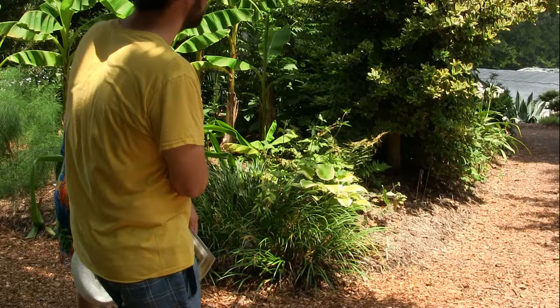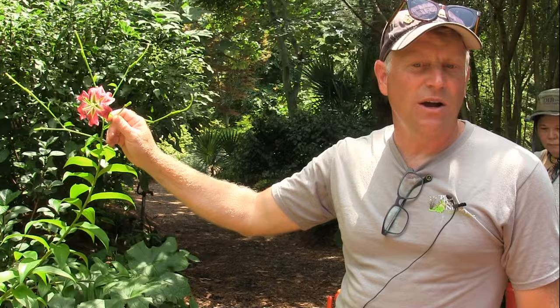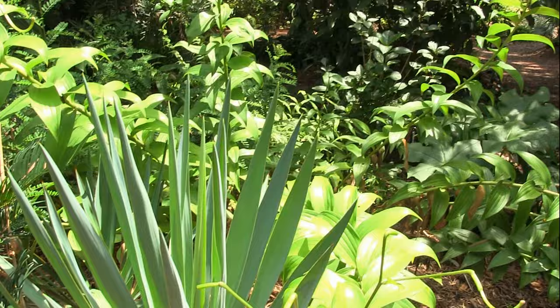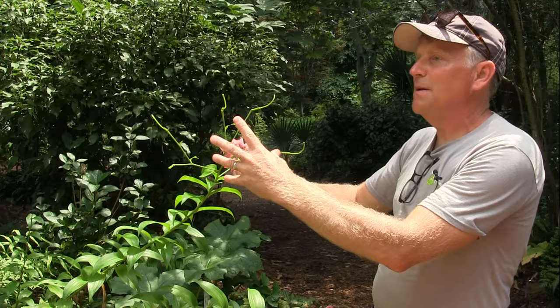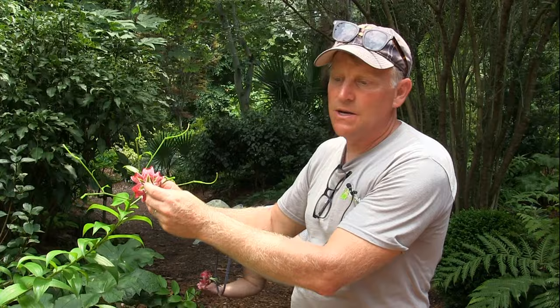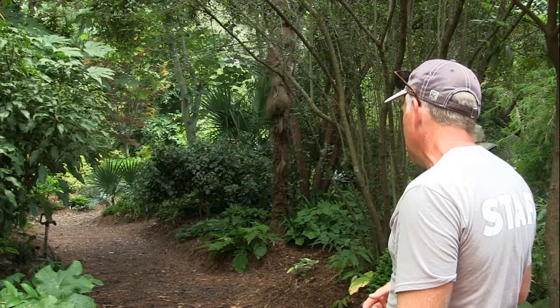Lilies smell really nice and spicy — lots of nectar, and they try to attract butterflies. They have lots of scent during the day, so they're not a night-flowering thing. Most of our native lilies are pollinated primarily by swallowtail butterflies, whose big wings can hit the anthers and transfer pollen to the stigma. Little skipper butterflies are too small to effectively pollinate — they just land and steal the nectar.